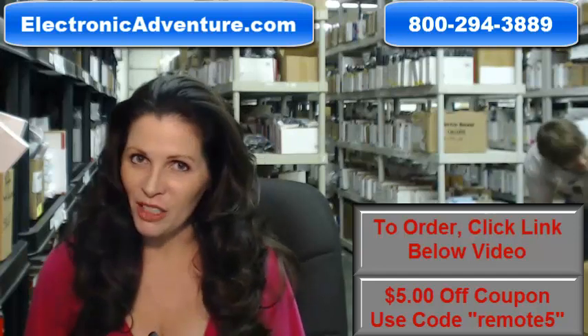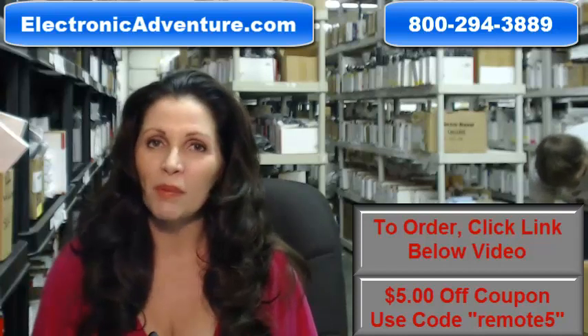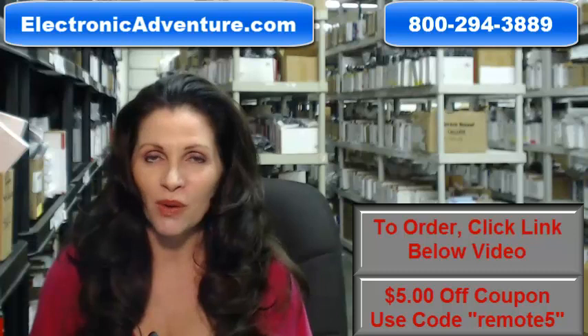Okay, so you need to buy a Pioneer remote control. Well, you've come to the right place. Just click on the link right below this video, order your brand new original Pioneer remote, and it ships today.